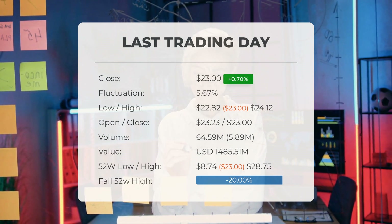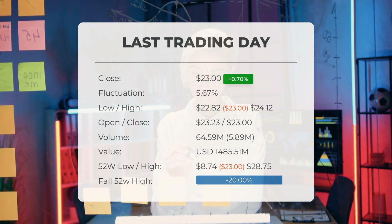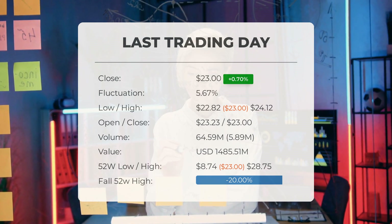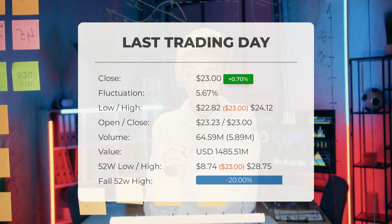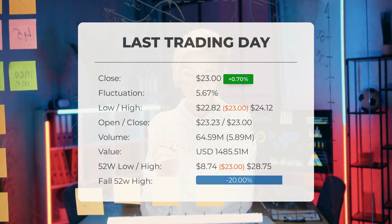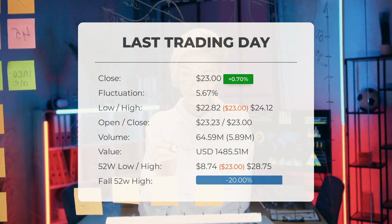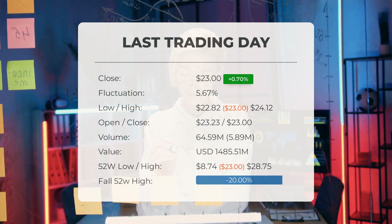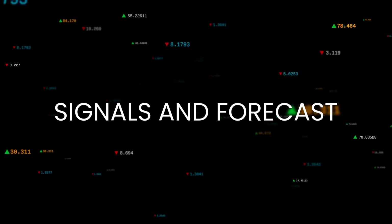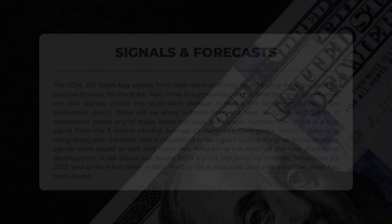Presently, the price is 20% or $5.75 below the highest point of the past 52 weeks. It is also 93.92% or $355.24 below the all-time high, which occurred on November 26, 2020, with a price of $378.24.